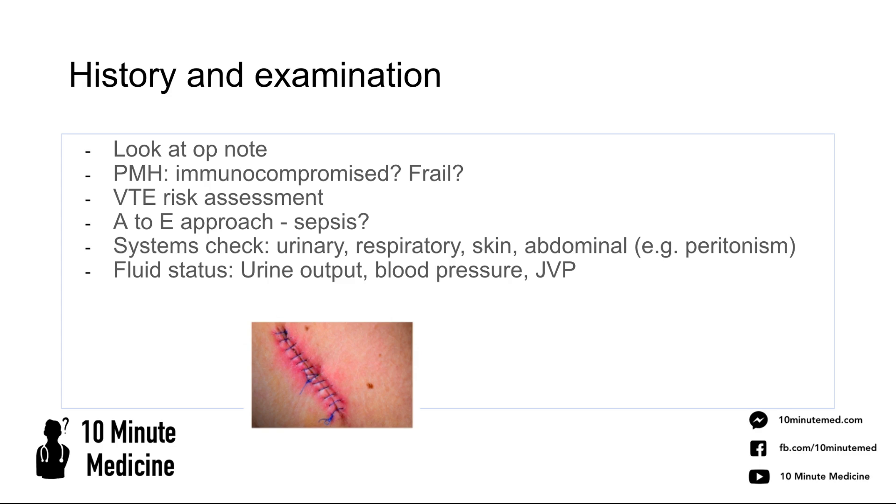Once you've ruled out that they don't need immediate resuscitation, do a systems check: listen to their chest, check their urine output, look at their skin for any evidence of a line or wound infection, and do an abdominal exam checking for peritonism — especially in post-op general surgical patients who may have had a bowel operation, predisposing them to an anastomotic leak. Look at the patient's fluid status: good markers include objective urine output, blood pressure, heart rate, and whether their JVP is raised, as this informs how aggressively you'll resuscitate them.